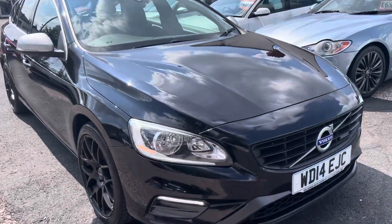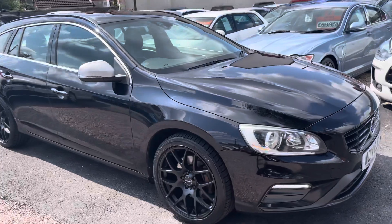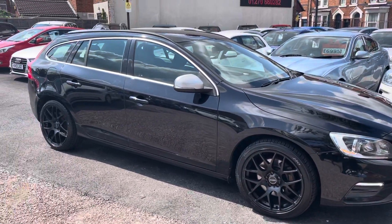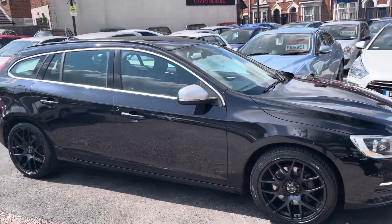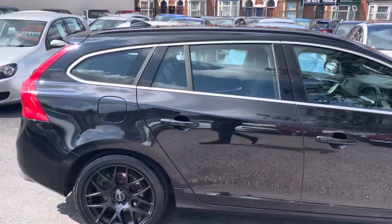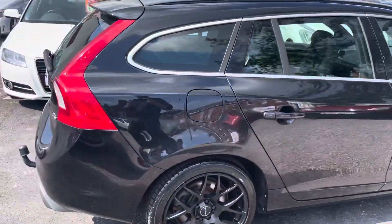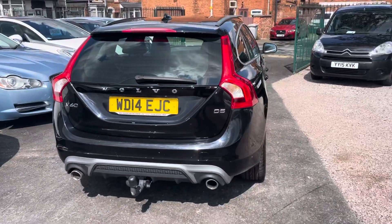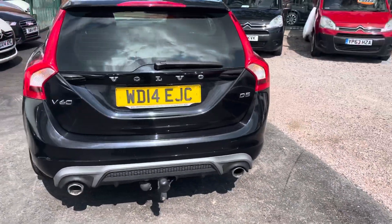This is the B60 R Design, so it comes with all the extra exterior styling. It's got some lovely upgraded wheels on it, looks great in the metallic black, it's got the silver mirror caps on there, a detachable tow bar, and twin exhaust at the back.